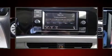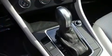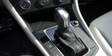Top features include cruise control, one-touch window functionality, a trip computer, fully automatic headlights, remote keyless entry, and a split folding rear seat.